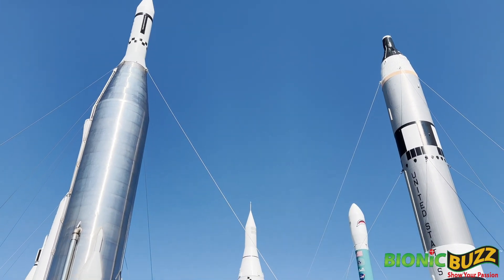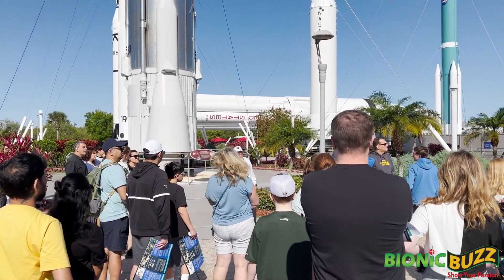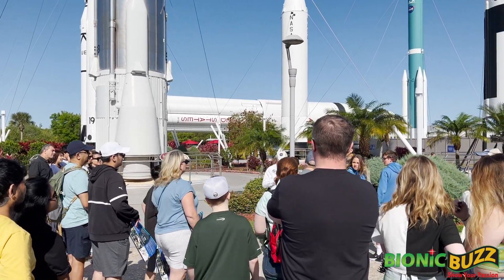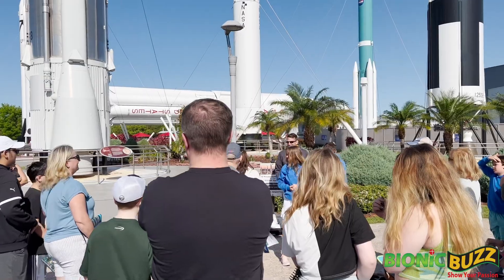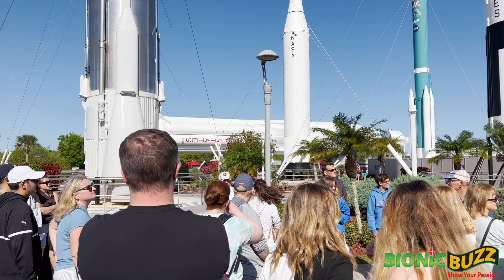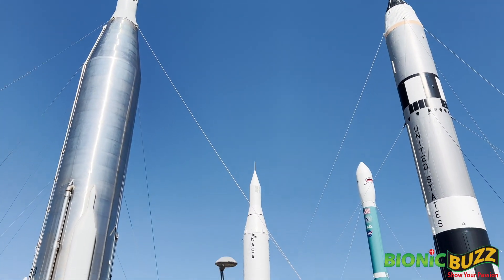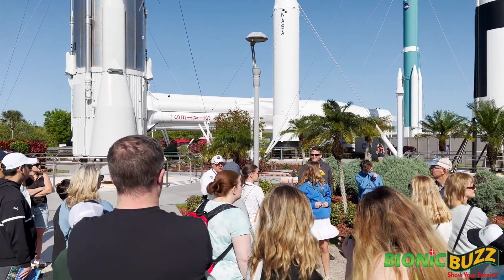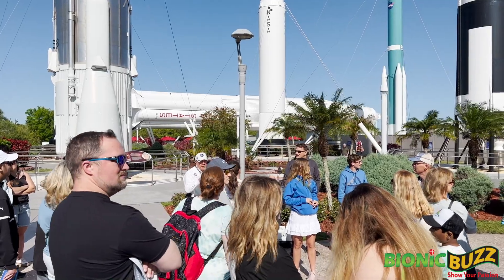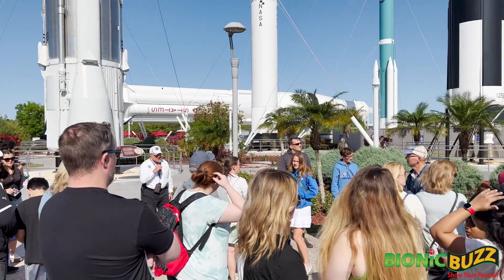Inside the exhibit there's the real Space Shuttle Atlantis. So why did we build a model instead? We built a model because of this guy right here. If it was real, the paint on the side is loaded all the way up, just like the real thing. Each of those white solid rocket boosters would have 1.1 million pounds of high explosives. We didn't think the parents would like the kids running around with 2.5 million pounds of explosives, so we decided to build a model instead.